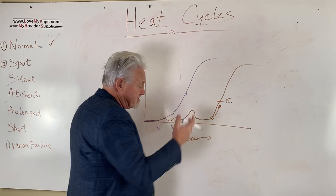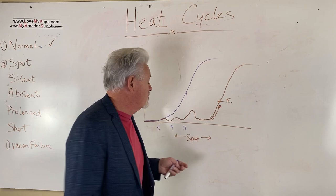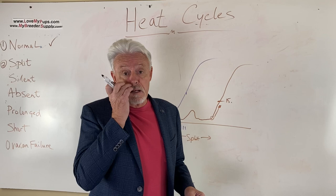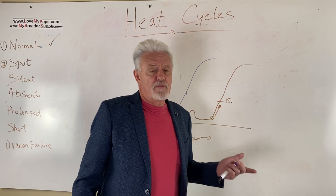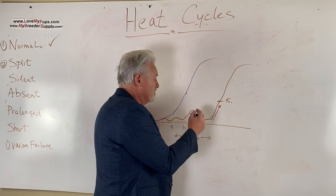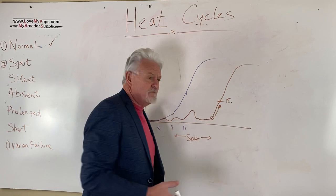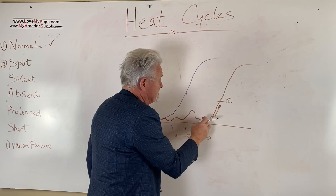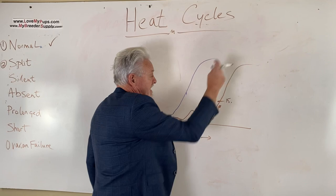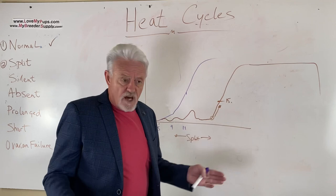This thing can really stretch out in the middle as progesterone levels are just bouncing around. Why does this happen? Typically it's a relatively immature, adolescent dog — somewhere between one year and about a year and a half old. We see this quite a lot, and it's one of the reasons we don't breed dogs under a year old, because you're unlikely to be successful and their maturity, weight, and development probably aren't where you want them. You can still see this in dogs over a year old though. All we can do is test every couple of days to catch when numbers go up and get the dog bred.